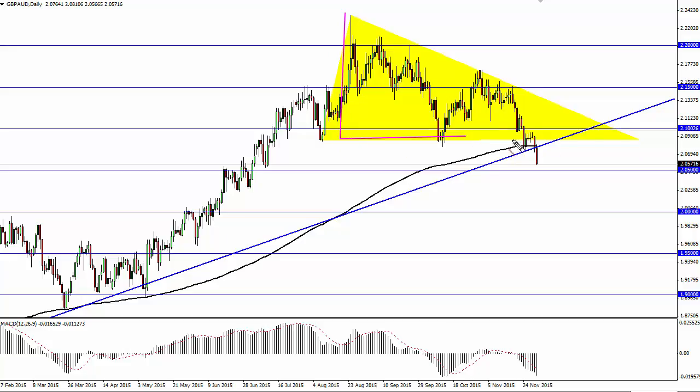For those of you who don't know, a lot of times technicians will take a descending triangle like this, measure the top to the bottom and then subtract. This is 13 handles at this point — meaning 13 big figures — using 2.09 as the breakdown point. Quite frankly we could probably go lower than that, which drops us down to basically the 1.96 level, and with that we could see quite a move.